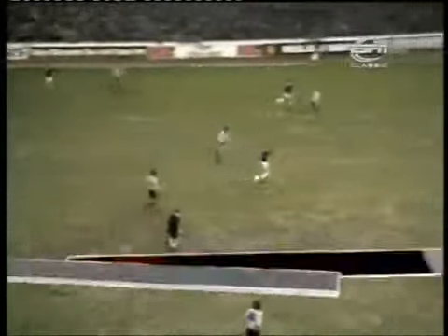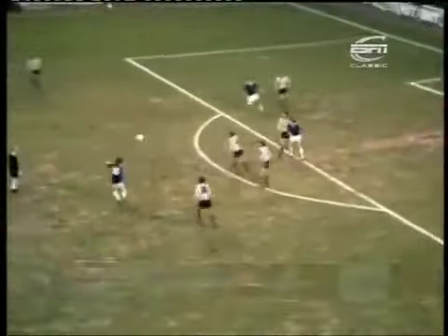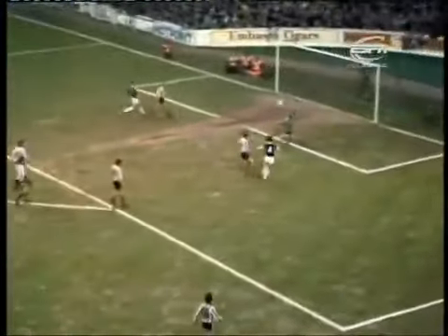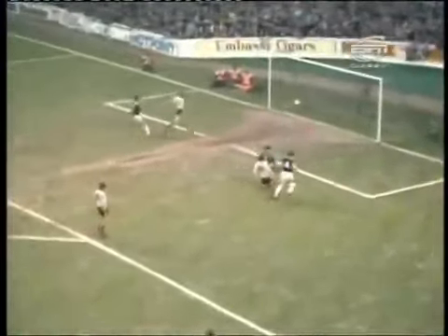No one was more committed to the Goodison cause than local boy Mick Lyons. Despite playing as a central defender, Lyons came through the junior ranks as a centre forward and he could still get into scoring positions when it mattered. In this third round tie, Lyons latching onto an Andy King flick to volley home to open the scoring for the home side.